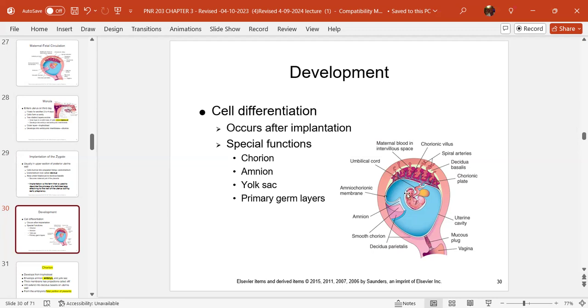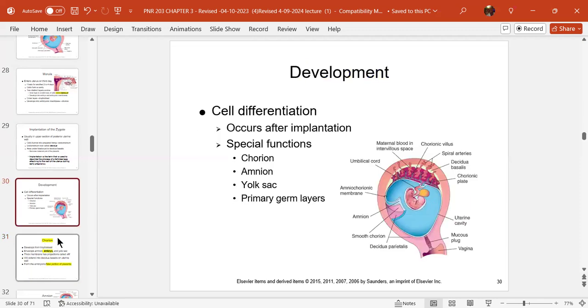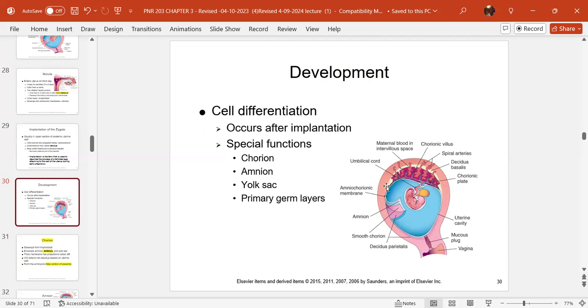Here is a diagram showing the chorion, amnion, yolk sac, and primary germ layers — all part of cell division and differentiation. The chorion develops from the trophoblast, the outside of the blastocyst, and it encompasses the amnion, the embryo, and the yolk sac. It's a thick membrane with projections called villi that go into the decidua basalis on the uterine wall. Remember, the decidua basalis is where the blastocyst burrowed into the endometrium, which became the decidua. The chorion forms the embryonic-fetal portion of the placenta.